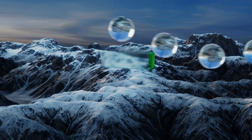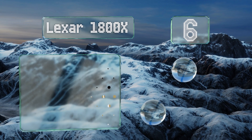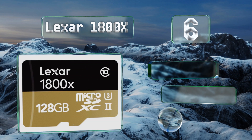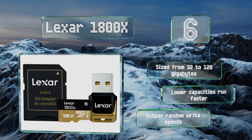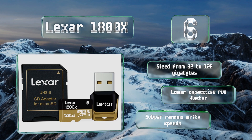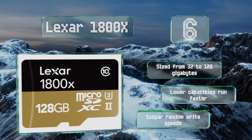Coming in at number six, while most such storage isn't even part of the discussion, the Lexar 1800x is among the rare micro SD cards that actually record at over 100 megabytes per second. It comes with a full-size adapter and a USB reader to move easily between the capture and editing phases. It's sized from 32 to 128 gigabytes; however, note that the lower capacities run faster and its random write speeds are subpar.